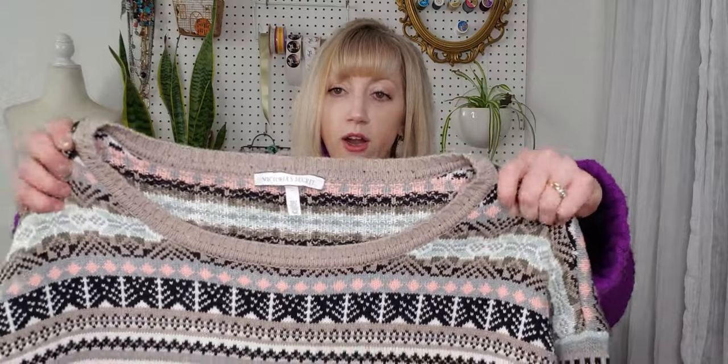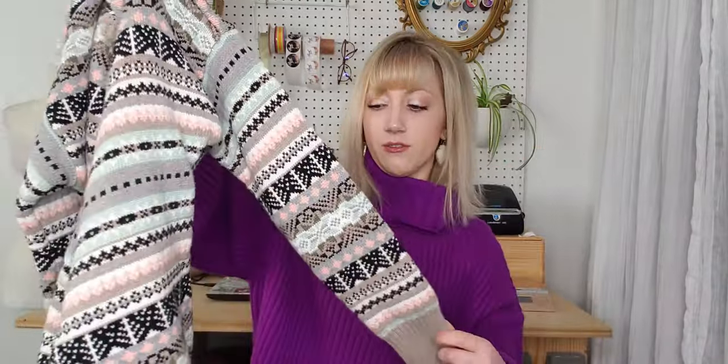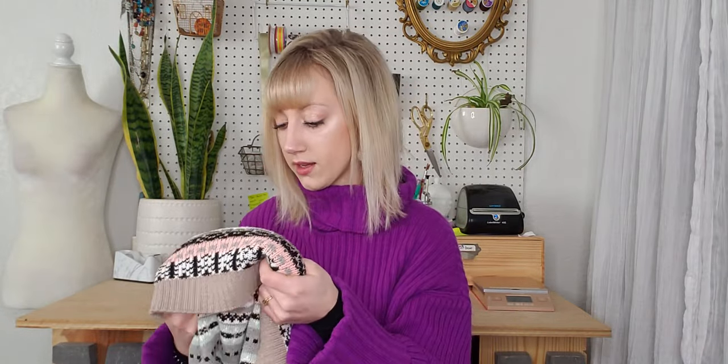This is a Victoria's Secret boat neck sweater — fair isle striped and very heavy. It's kind of an oversized fit, 100% cotton — just a really heavy, nice knit sweater. It's a size small but could definitely fit a medium since it's a little boxy and oversized. I love the pastel on it too.